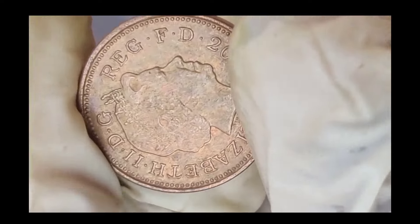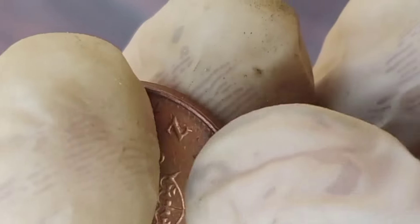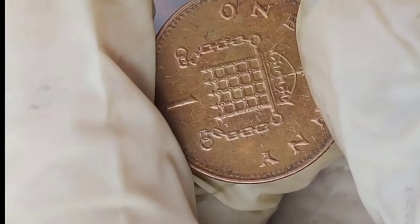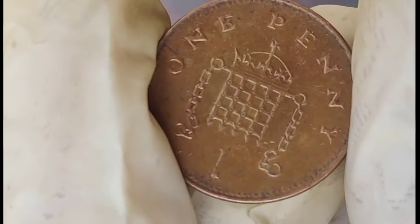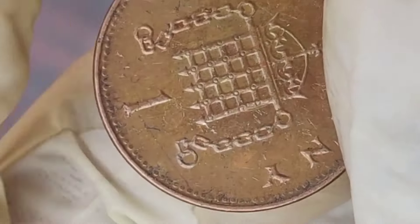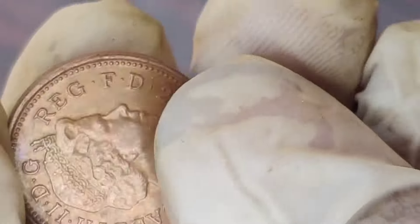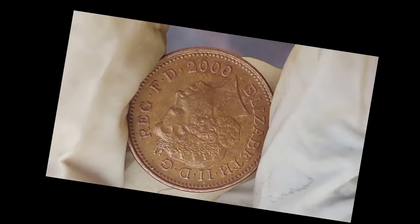As we wrap up our exploration, it's time to answer the burning question: is the 2000 Elizabeth I new penny coin worth a lot of money? Stick around for the conclusion where we'll summarize our findings and provide key takeaways for fellow coin collectors. Thanks for joining us today on Old Coins Prices. If you enjoyed this video or found it informative, don't forget to like, subscribe, and hit that notification bell for more exciting content.